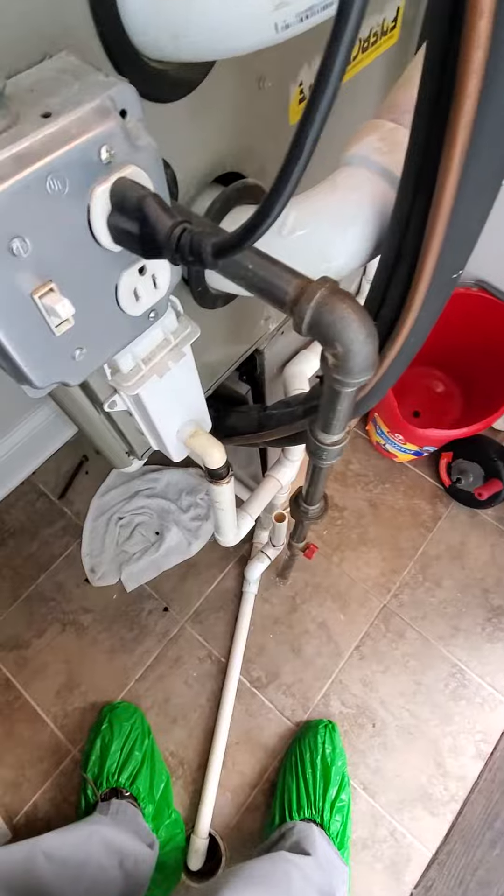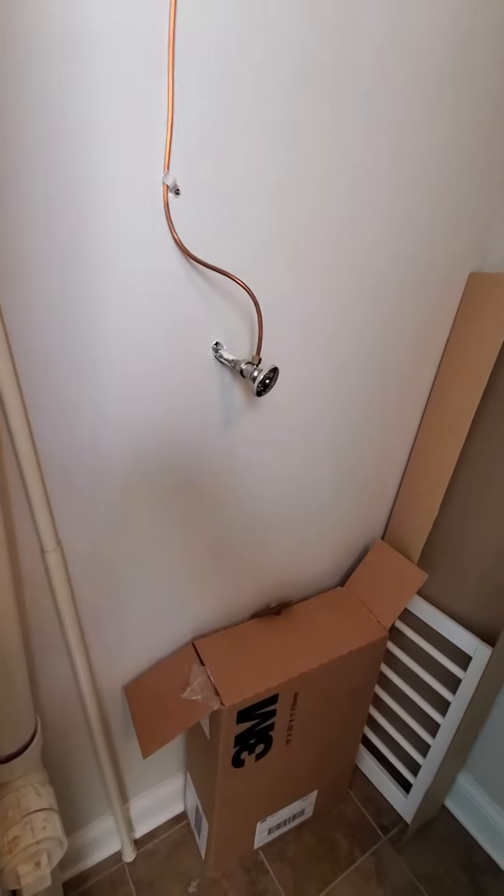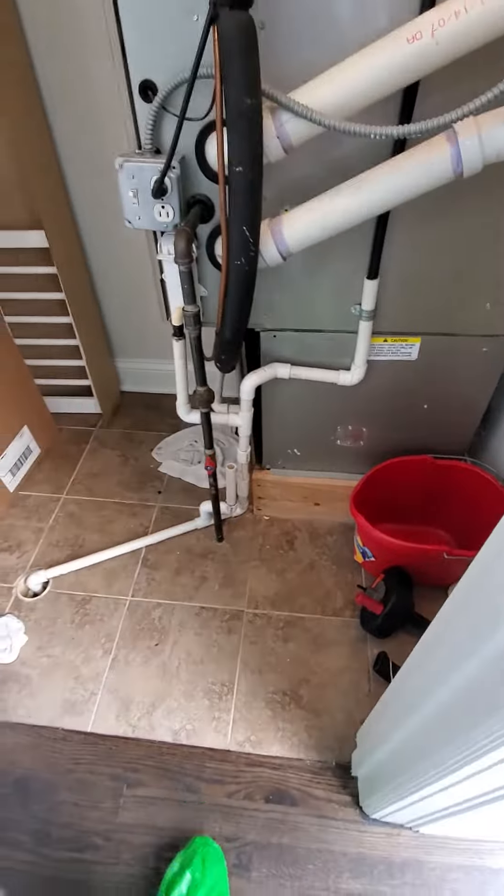We are on the second floor. Existing humidifier looks like it's in good shape, connected to angle stop. As I step back you can see your workspace area.